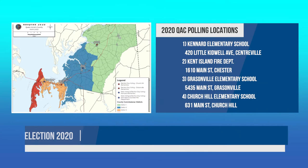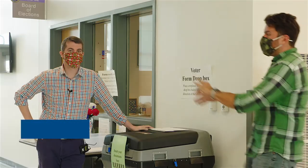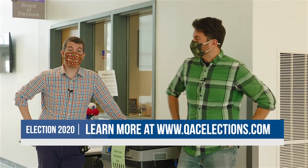Then there's the big day — Tuesday, November 3rd. There will be four polling locations open from 7 a.m. to 8 p.m. Those four are the Kent Island Fire Department, Kennard Elementary School, Graysonville Elementary, and Churchill Elementary. Four places — that's excellent.